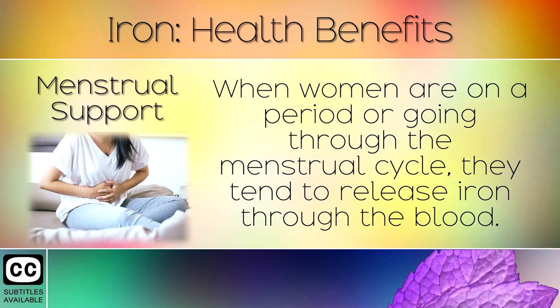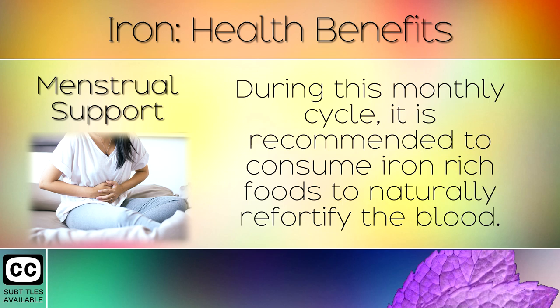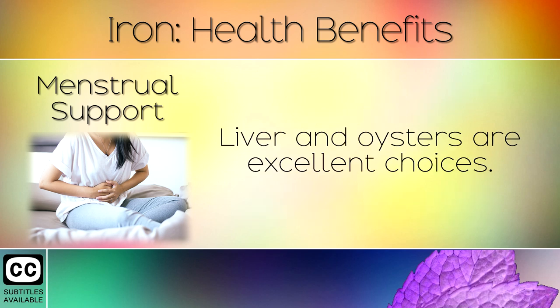6. Menstrual Support. When women are on a period or going through the menstrual cycle, they tend to release iron through the blood. During this monthly cycle, it is recommended to consume iron-rich foods to naturally re-fortify the blood. Liver and oysters are excellent choices.